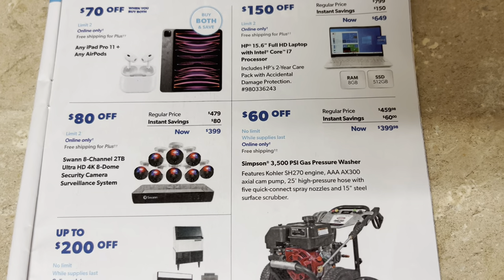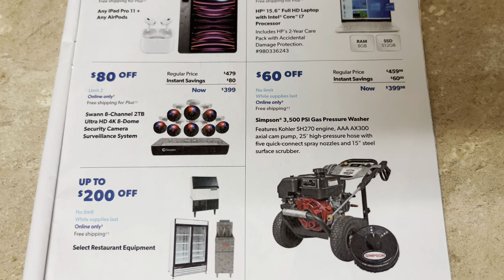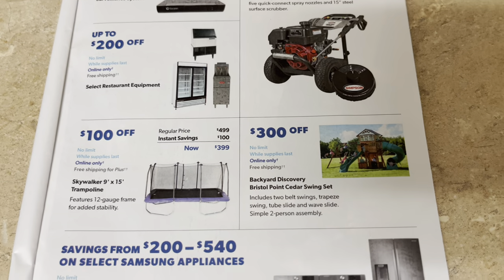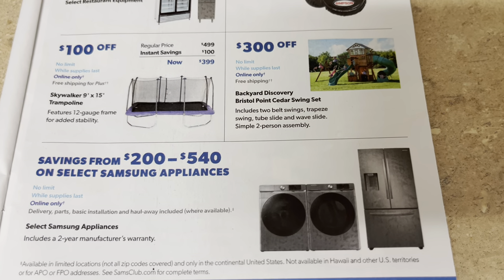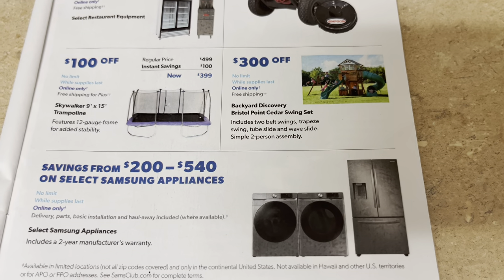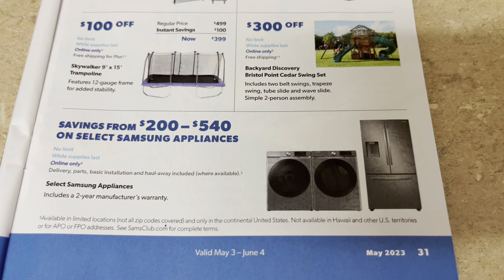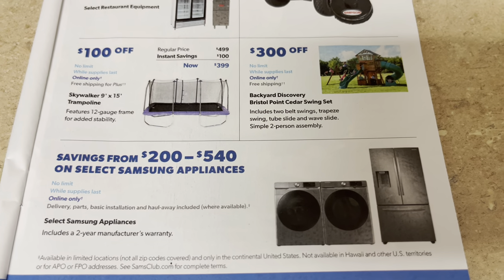Security surveillance system for $399 — 8-channel, $60 off. Gas pressure washer for $399 — not bad when we get a garage there are different things we really need to invest in. Restaurant equipment savings for anybody making big moves. $399 trampoline. A backyard discovery cedar wood swing set — 300 off; that's probably quite expensive for that big treehouse-like play set. Samsung appliances $200 to $550 off on the front-load washer. We've heard good and bad but it's something we really wanted to get.